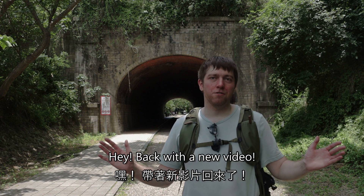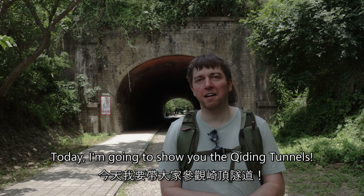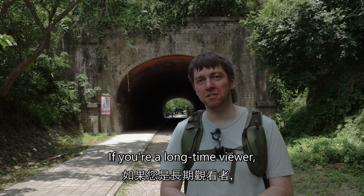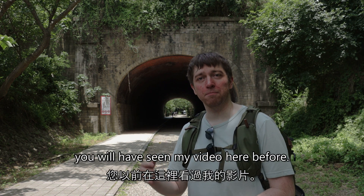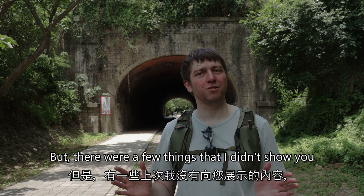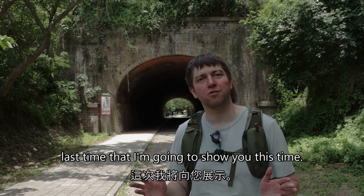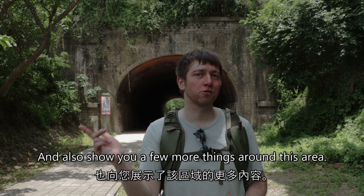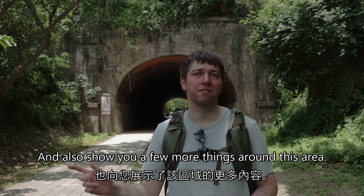Hey, back with a new video. Today, I'm going to show you the cheating tunnels. If you're a long time viewer, you'll have seen my video here before, but there are a few things that I didn't show you last time that I'm going to show you this time. So I'm going to show you the tunnels again, and I'll also show you a few more things around this area.